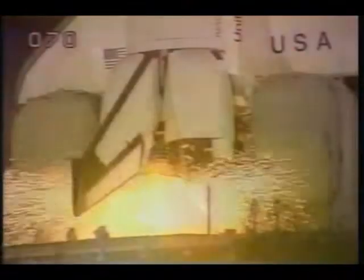We have a go for main engine start. Roger roll, Atlantis. 6, 5, 4, 3, 2, 1. We have ignition. We have liftoff. Liftoff of Columbia on mission 61C. And the shuttle has cleared the tower. Houston controlling now. Roger roll, Columbia.